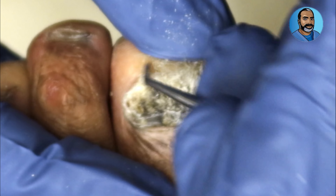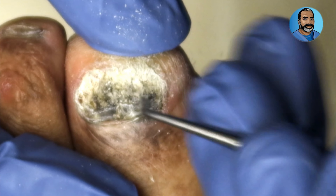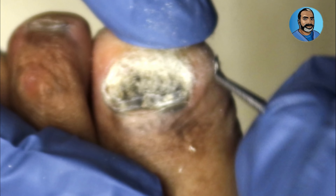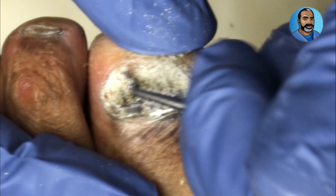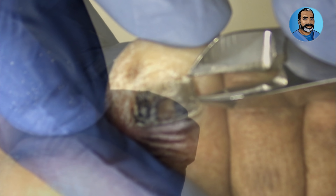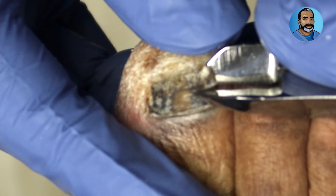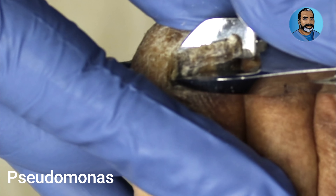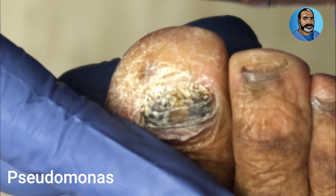Other fungal organisms, as well as yeast, can also make color changes of the toenails, but they tend to be lighter in color. Bacteria can also cause color changes of the toenails, particularly a water-loving organism called Pseudomonas. Pseudomonas typically causes the toenails to turn green.